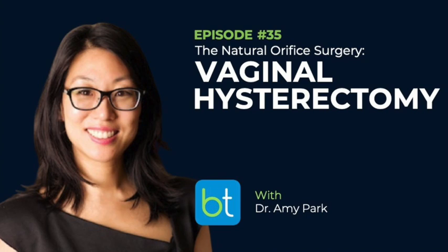Welcome back to another episode of Backtable OB-GYN. This is Mark Hoffman and I've got with me Dr. Amy Park. This is a special episode where Amy and I are going to talk about some surgical techniques today — specifically vaginal hysterectomy. Amy's going to teach me all about how to do a vaginal hysterectomy because I don't think I've done one in a very long time, which is super depressing.